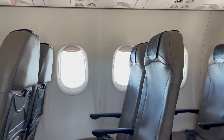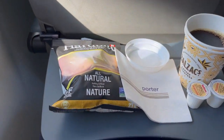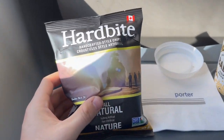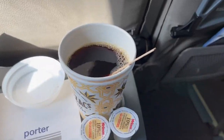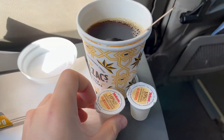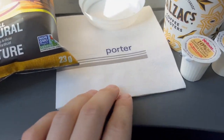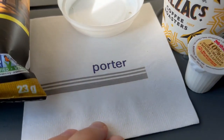Porter offers free snacks and drinks on all their flights. On Porter, you can order pretty much any hot or cold drink that you can think of, and if you're over 18 on domestic Canadian flights or over 21 on Canada to US flights, alcohol is also free. Today, I ordered myself some coffee and picked potato chips out of the selection of snacks offered.